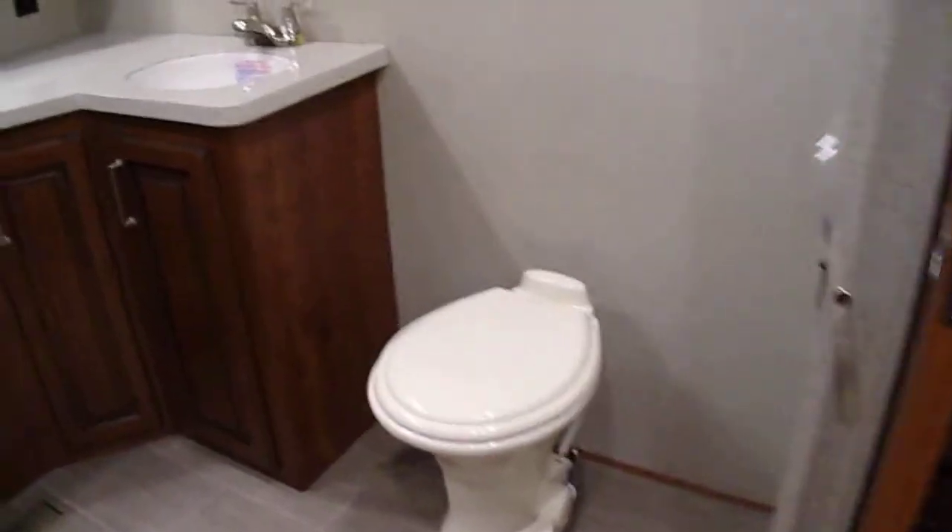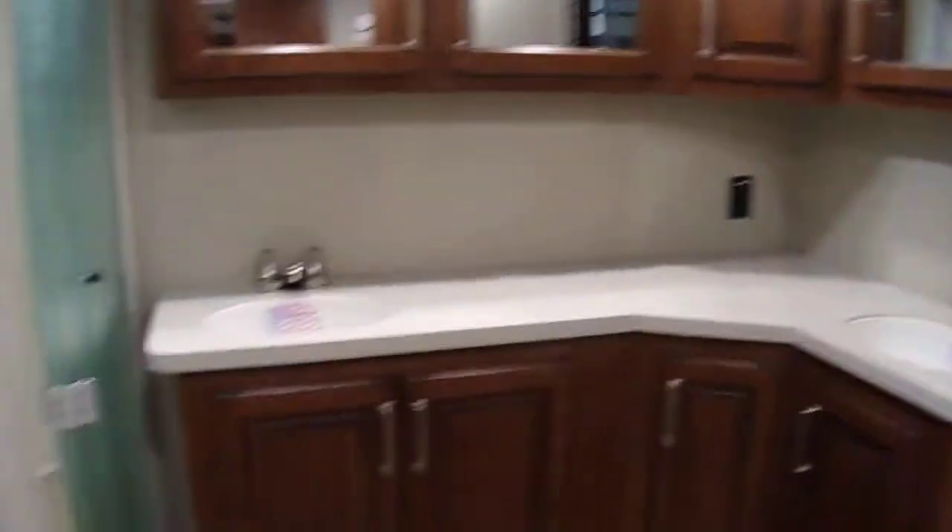Storage, nice big bathroom, two sinks, residential shower, more storage, and the washer-dryer prep.